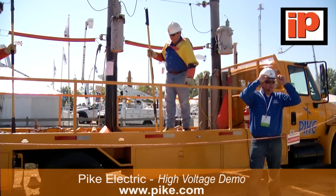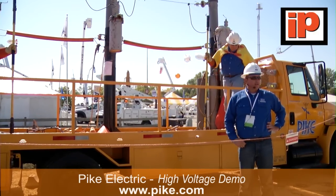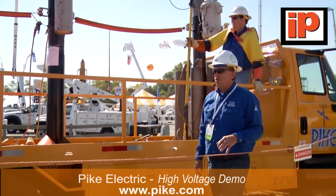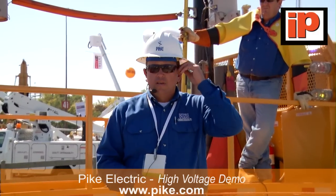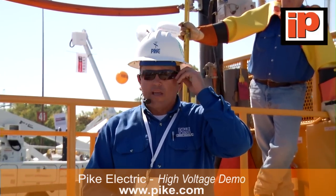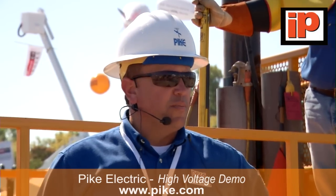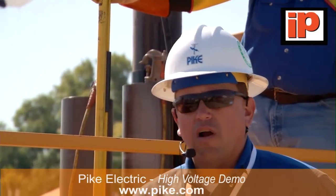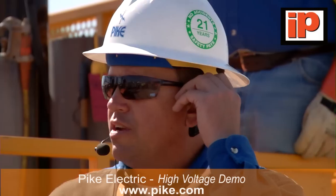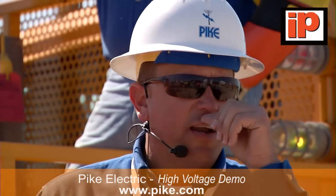Welcome to Pike Electric's Live Line Demo. Pike Electric is a power line contractor out of North Carolina — Mount Airy, North Carolina is our home headquarters. We are a full service provider for our customers, meaning that we engineer, build substations, and build transmission lines and distribution lines all across the United States. We are also a final stage manufacturer of bucket trucks and line trucks. This truck you see behind me was actually built in Mount Airy, North Carolina in our fleet division.